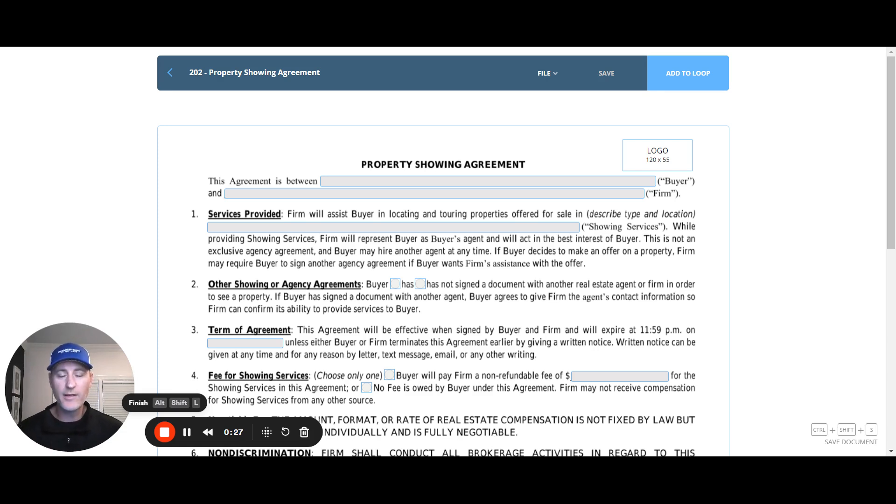Let me go through this with you quickly. A quick note: this does not replace the exclusive buyer agency agreement. This is meant for when you need to show a property to a client without entering into a lengthier, more restrictive agreement than the exclusive or non-exclusive buyer agency agreement might provide.